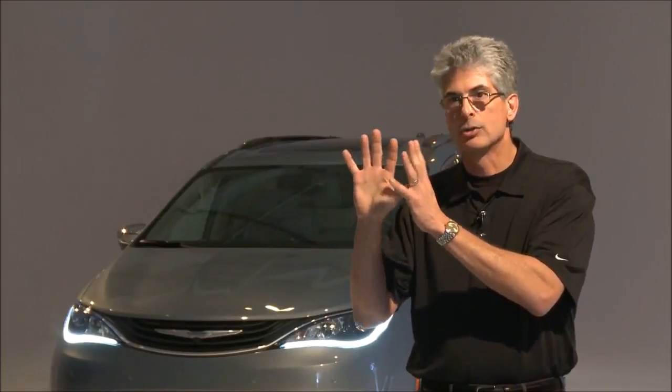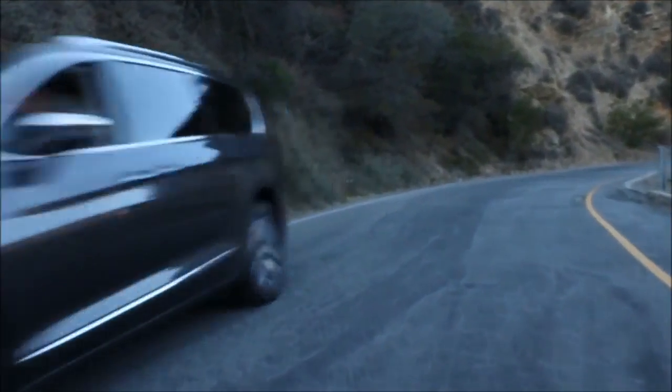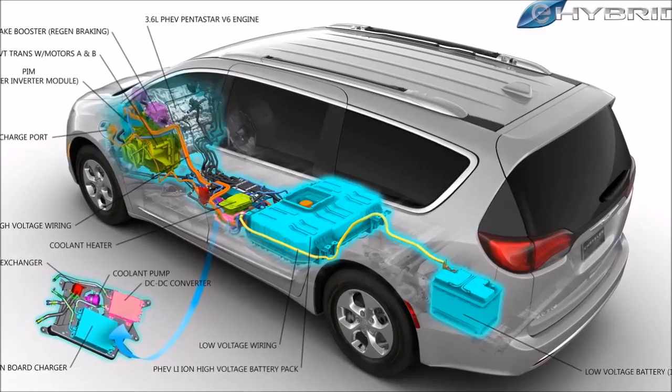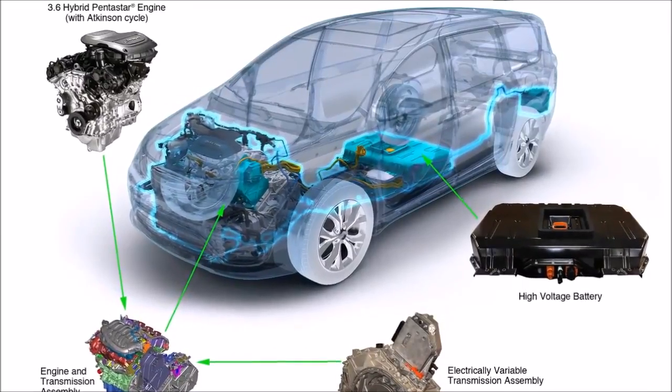Most importantly, we have a charge scheduling screen. The eFlight electrically variable transmission is the heart of the hybrid powertrain. It consists of two electric motors, a planetary gear set, and a one-way clutch. The one-way clutch is the biggest innovation we've put into the transmission, and what it allows us to do is drive the wheels electrically with both motors.